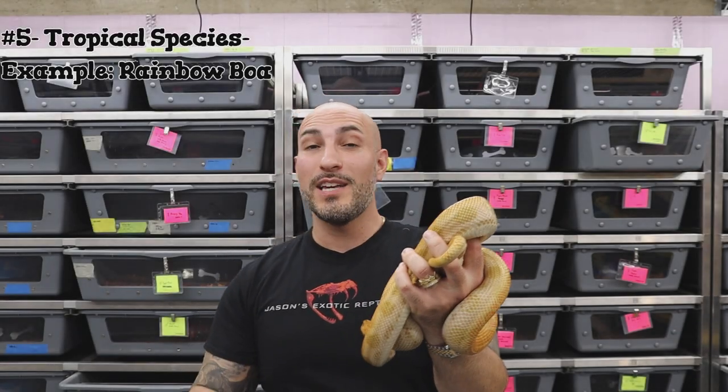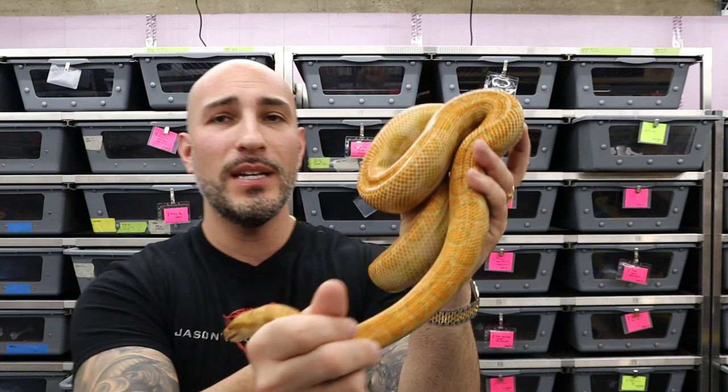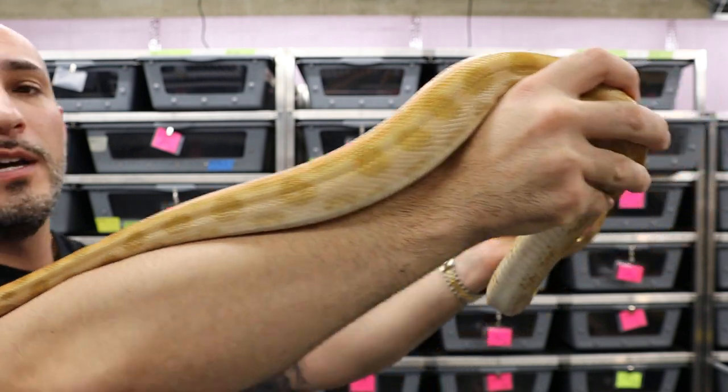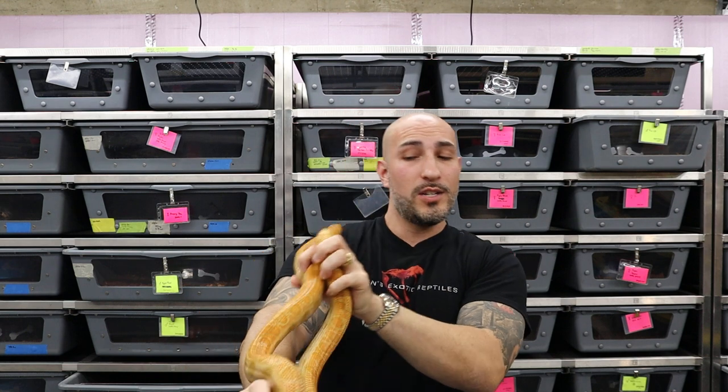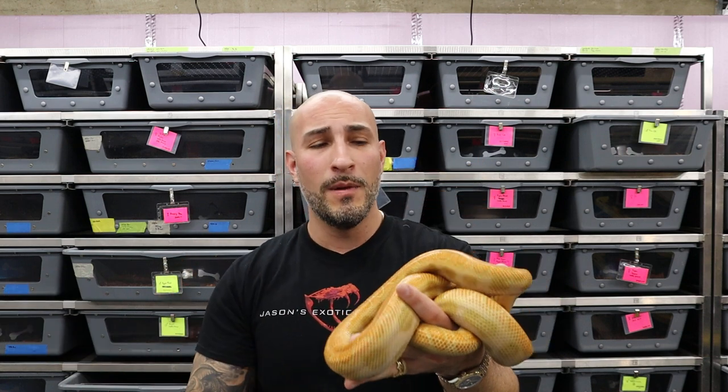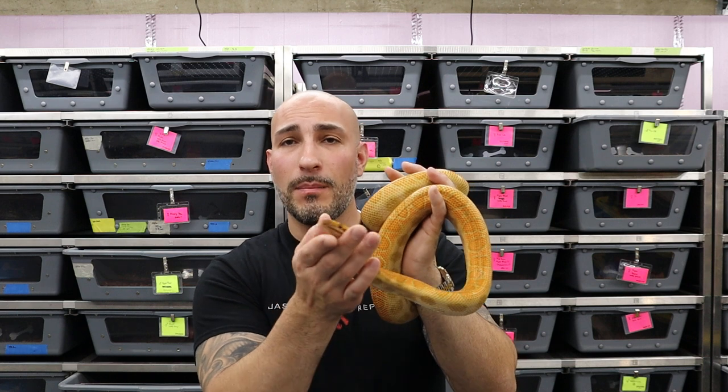The fifth animal is more of a category as opposed to a specific animal — anything that is a tropical or subtropical species that is more specialized. Something like this Brazilian rainbow boa. This is a beautiful caramel albino, or T-positive albino, Brazilian rainbow boa. She is beautiful, an amazing animal, really just one of the highlights of my collection. The problem with Brazilian rainbow boas — and this applies to Colombian rainbow boas, blood pythons, anacondas, and anything in that realm — is not that they make bad pet snakes, but their care requirements are much more difficult and stringent.